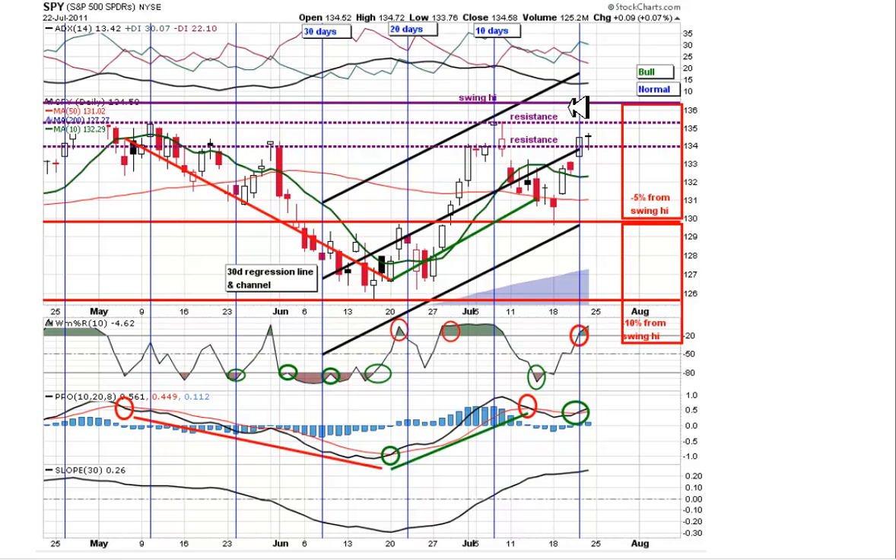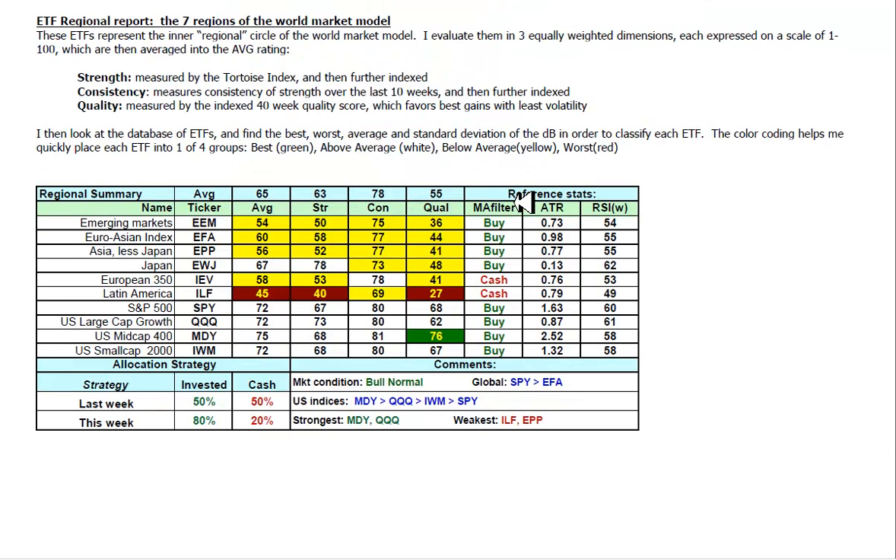You should be looking at oscillators, band trading opportunities - make sure you're getting paid. A bird in the hand is definitely worth two in the bush. ETF regional report - the top 10 shows little change from last week, although we have increased the allocation strategy up to 80% invested. Eight of the 10 are above their moving average filter. Strongest sectors: SPY at 72 is better than EFA at 60, so the world is favoring the U.S. right now. Among U.S. indices, mid-caps, technology, small caps, and large caps are leading. Mid-caps and technology are leading the way right now among the 10. The two weakest are Latin America and Asia ex-Japan.